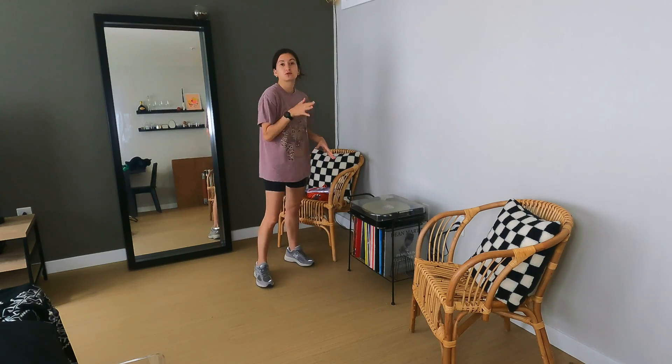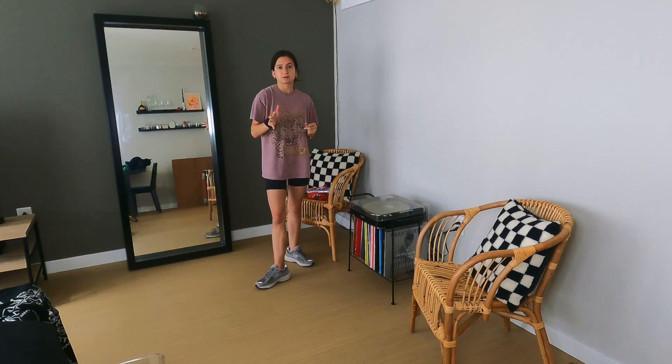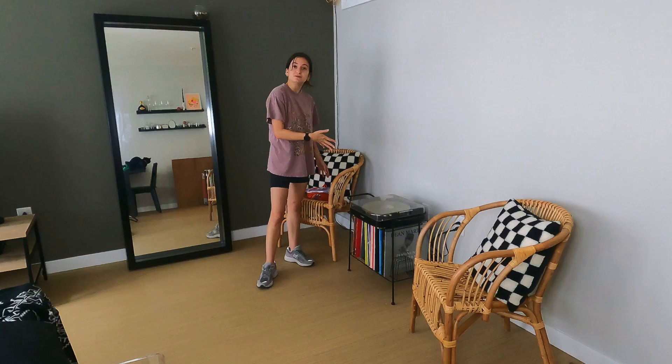I am going to Florida again. After this video is posted you'll notice that I am talking about Florida and I will already be in Florida. I'm excited to wear these pieces in Florida.